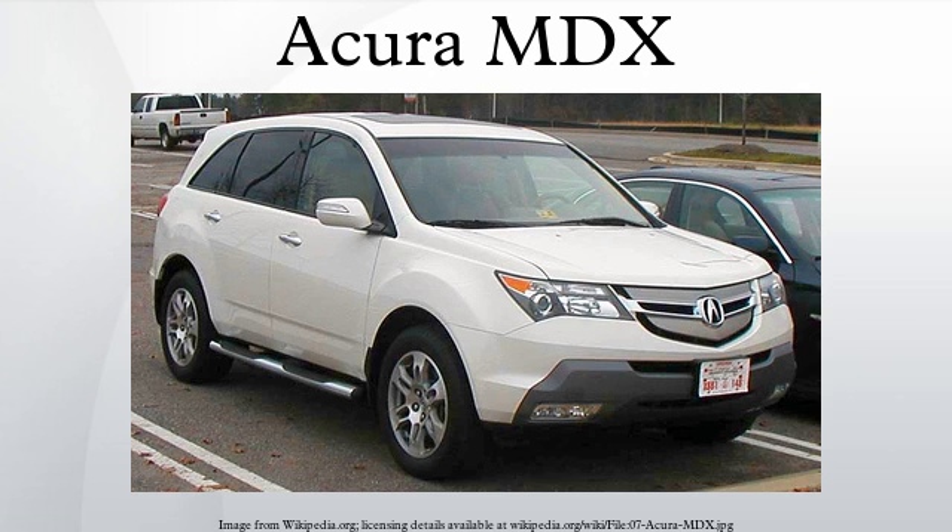Like all Acuras, the MDX comes with a high level of standard equipment, including a power moonroof, leather interior, and high-intensity discharge low-beam headlights. For the 2007 through 2009 model years, three option packages were available: Sport, Technology, and Entertainment. The Technology package includes the Acura Alpine DVD-based satellite GPS navigation system with AcuraLink satellite communications and real-time traffic reporting, a 410-watt surround audio system with XM satellite radio, rear-view camera, and a remote-powered liftgate operated from the key fob, inside the car, or directly from the liftgate.